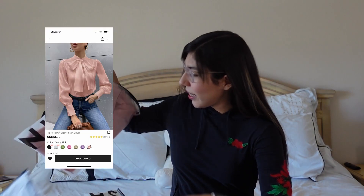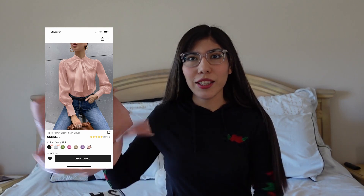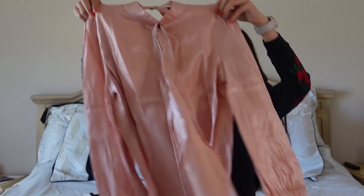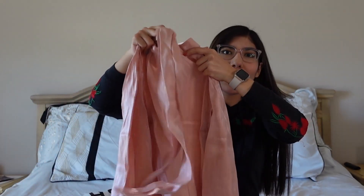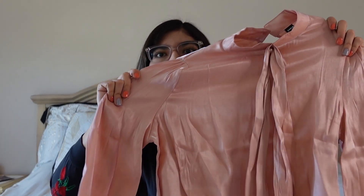The next thing we're going to try is this pink shirt. I'll put the price and stuff up there for reference. It's a really cute one — this part here you can tie into a bow and I think it'll look really nice. It's a little shimmery; I don't know if you can see it on camera. Let's try this on into an outfit and see how it looks.